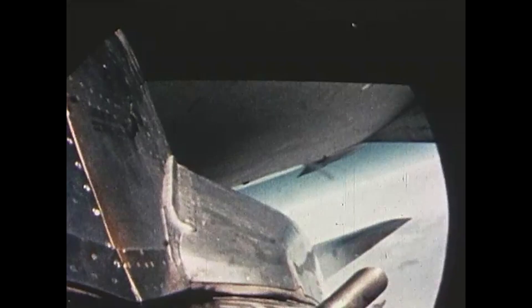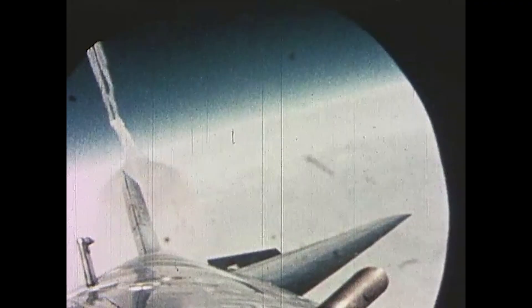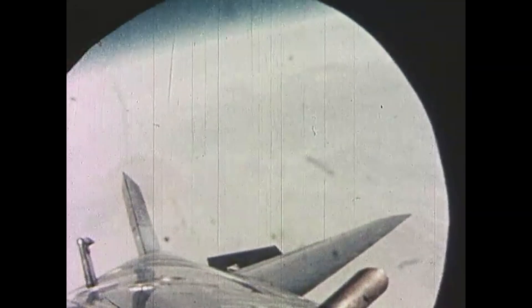By getting a boost from an aircraft, rockets can start from a much higher point in the atmosphere. This results in a better payload-to-fuel ratio and reduces the cost per kilogram to orbit. To take even greater advantage of the delta-v savings, supersonic air-launch-to-orbit systems have been proposed.